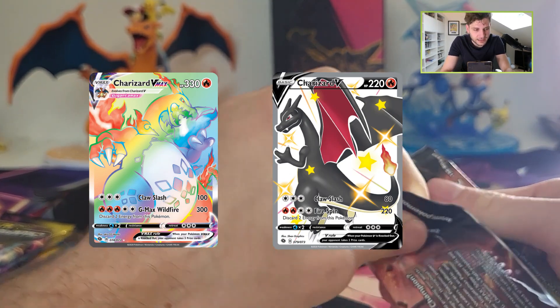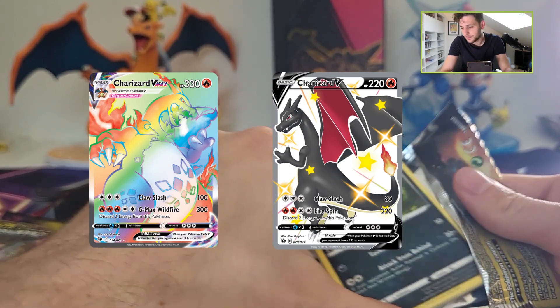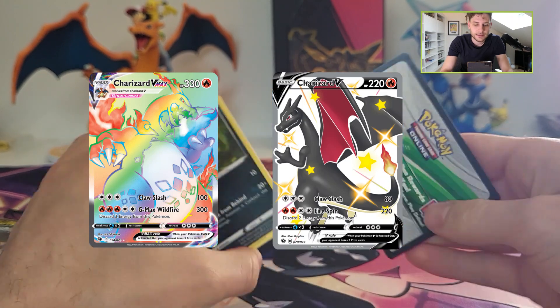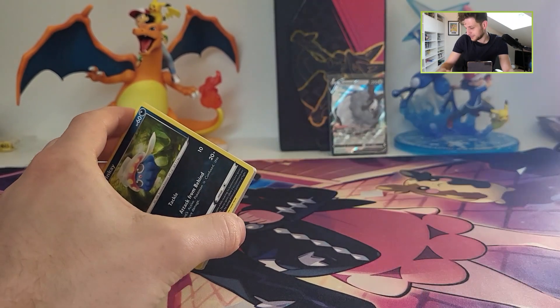A Charizard V and a Charizard VMAX Full Art — they both go for 200 euros right now, ungraded. So yeah, that's a big hit if you pull that.